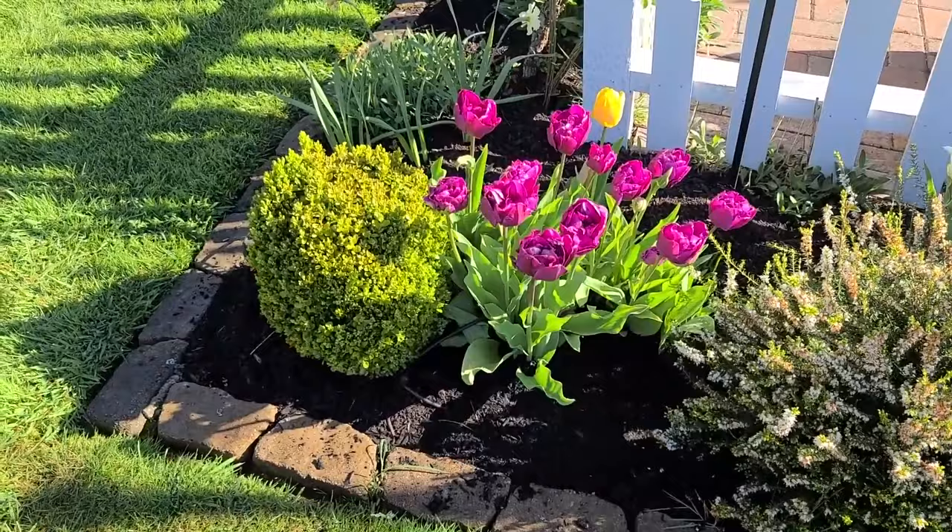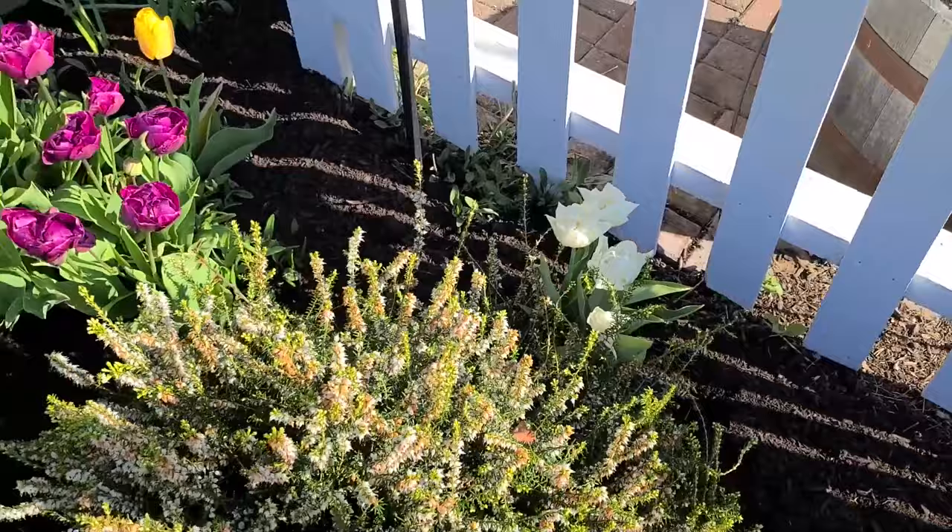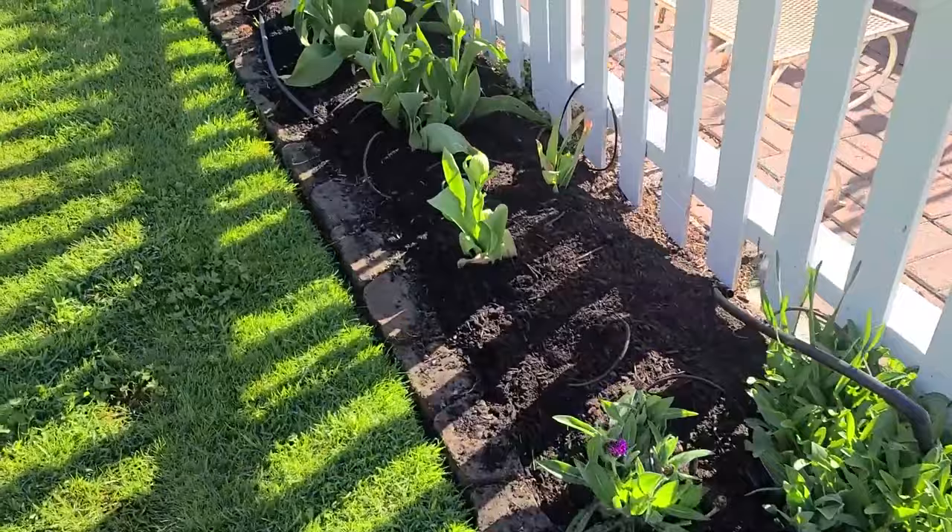Here are some tulips that remind me of peonies actually — I planted those a few years ago as well. They're just gorgeous. There's some more.